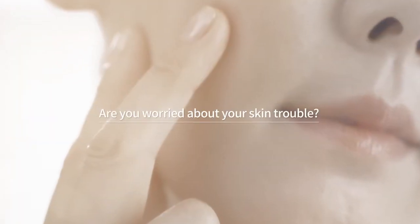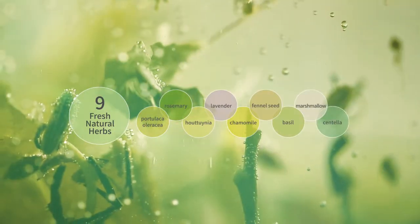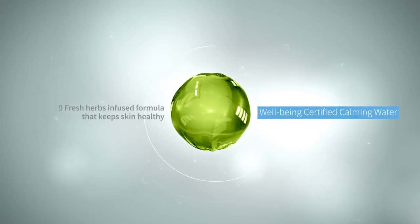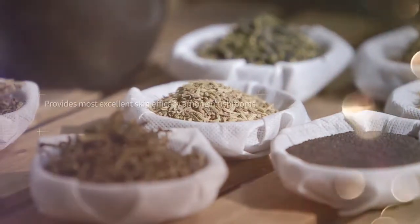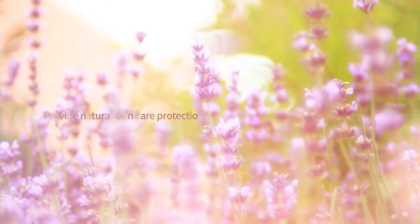Are you worried about your skin trouble? Ingredients from Wellbeing Certified Calming Water and Felina's Lenteous Extract are combined to provide natural skin care protection.